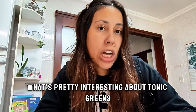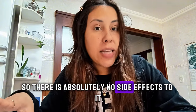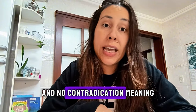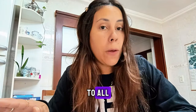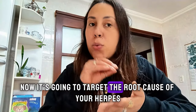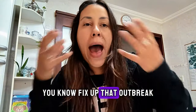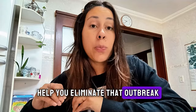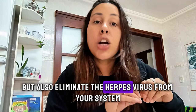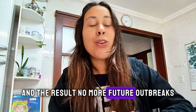What's pretty interesting about Tonic Greens is how natural it is. There are absolutely no side effects and no contraindications, meaning this is a supplement that is safe and suitable for all. It's going to target the root cause of your herpes, and rather than just helping you fix an outbreak, it's actually going to help you eliminate that outbreak and also eliminate the herpes virus from your system — no more future outbreaks.